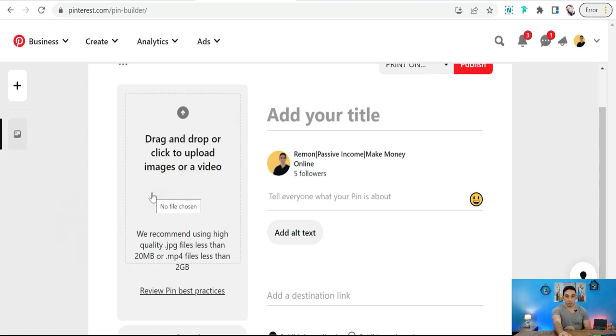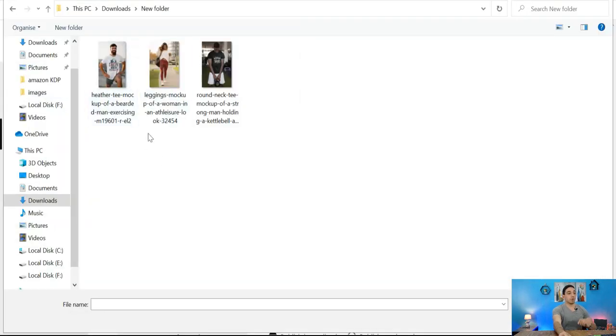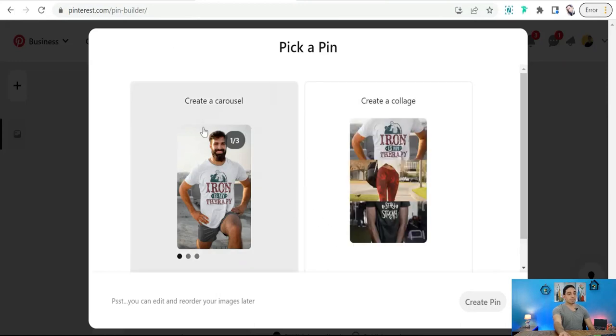However, instead of uploading one image or promoting one product, you can promote these products in one collection in a carousel post. You can highlight them all, and here you have two options: you can create a carousel post or create a photo collage.